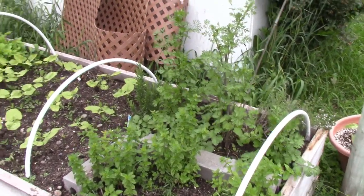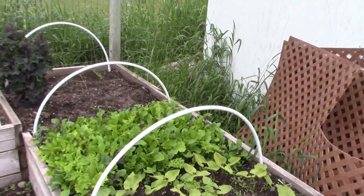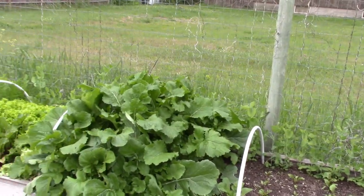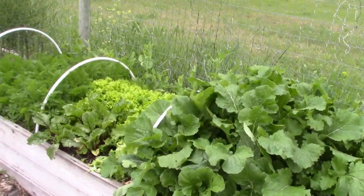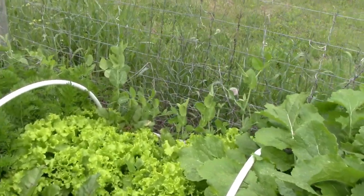Those are herbs right there. I've got a bunch of beans that are coming up, and then some vegetable greens over there, some beets. Those are turnips - they've gone nuts. A lot of green there, and all sorts of beets and lettuce and carrots.